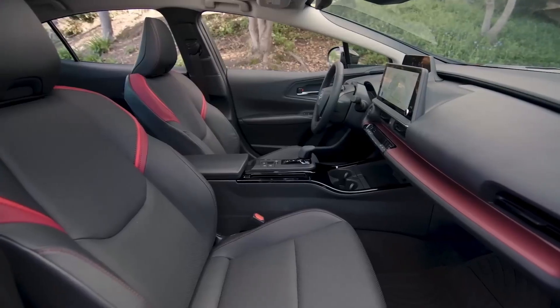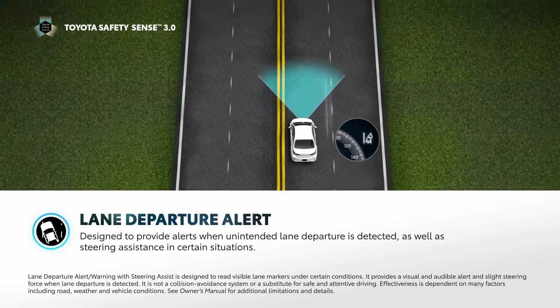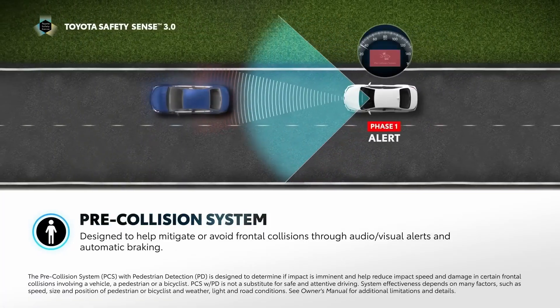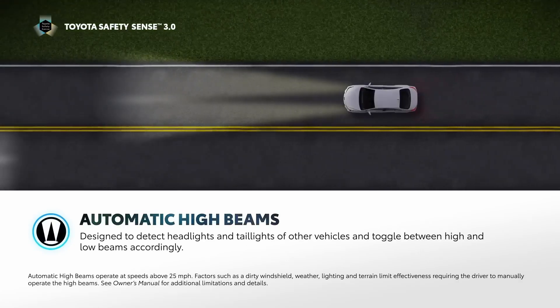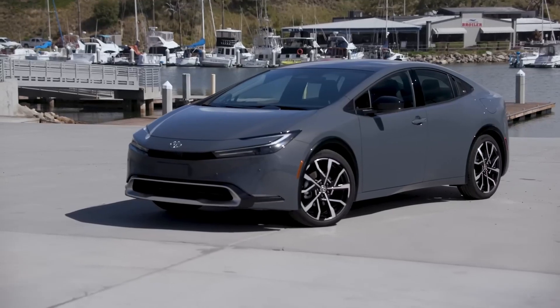Plus, with its advanced safety features — such as lane departure alert with steering assist, a pre-collision system with pedestrian detection, and automatic high beams — it's one of the coolest solar electric vehicles you can get your hands on right now.